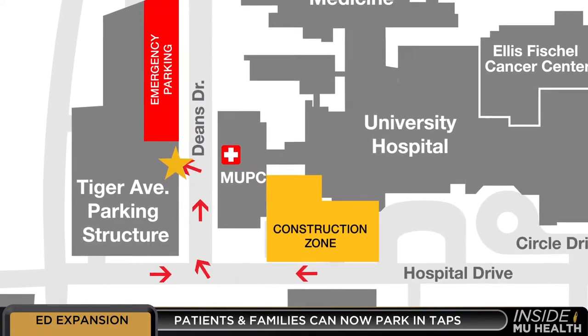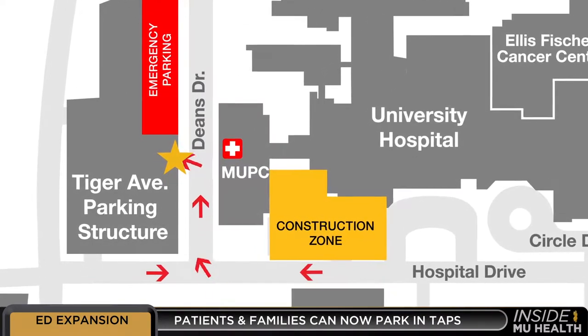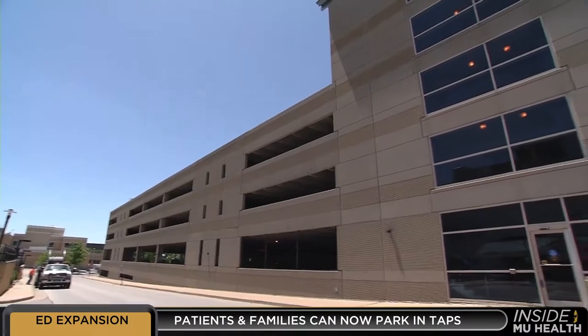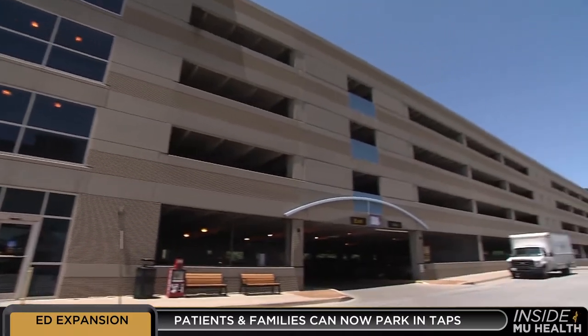Patients and their families will park across Dean's Drive in the Tiger Avenue parking structure. All MU Healthcare employees should avoid that entrance when pulling into the TAPS garage. Dean's Drive will be where patients drive up to get into the Tiger Avenue parking structure.